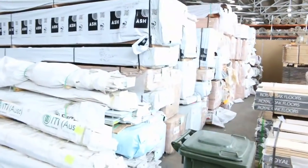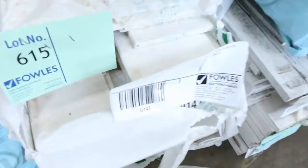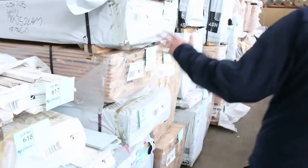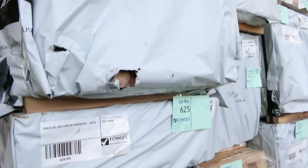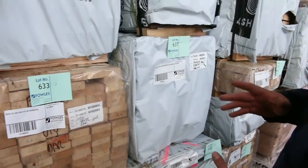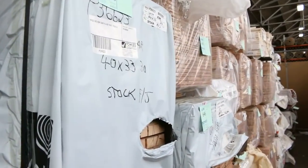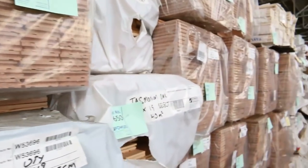A whole heap more clearance stock here — pre-primed pine lining boards, a whole lot of packs, plus a bit of architrave. We've got a beautiful load of Vic Ash: 90 by 45, dressed 135 by 19, 190 by 35, three or four packs of shiplap Vic Ash cladding, more 90 by 45, 185 by 19 dressed, 68 by 19, even some 40 by 33 three-metre lengths. A whole heap of Vic Ash flooring and more flooring further down.